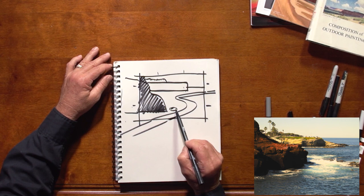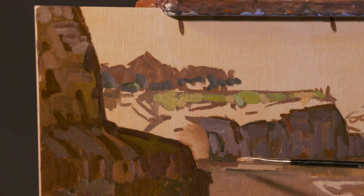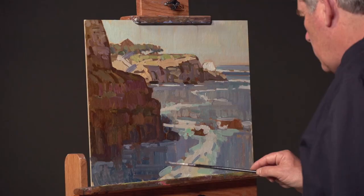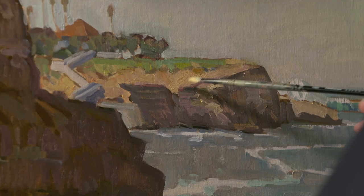Design is everything. I'm always thinking about design as I'm moving through the preparation of a painting and the painting itself. I want to make sure that design is foremost in my mind. Mark will show you from start to finish how to visually communicate a place so full of beauty that you've felt the call to paint it.